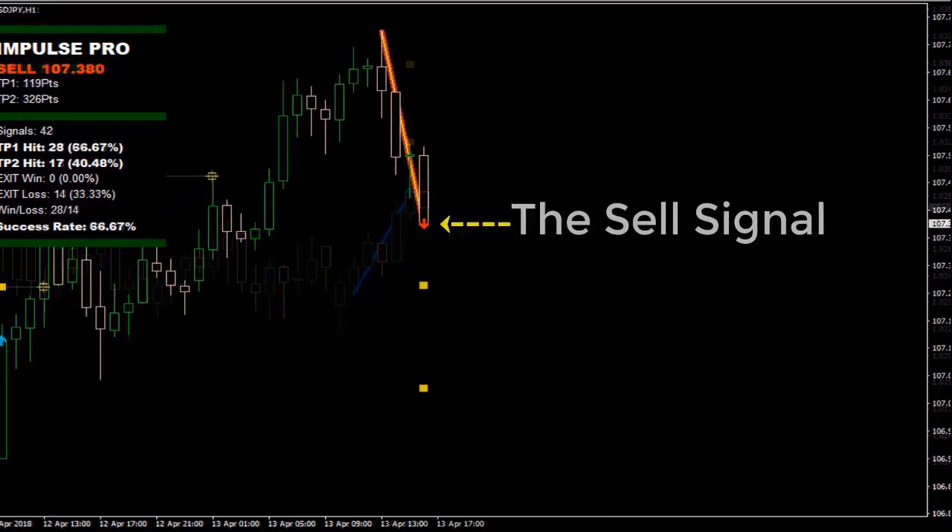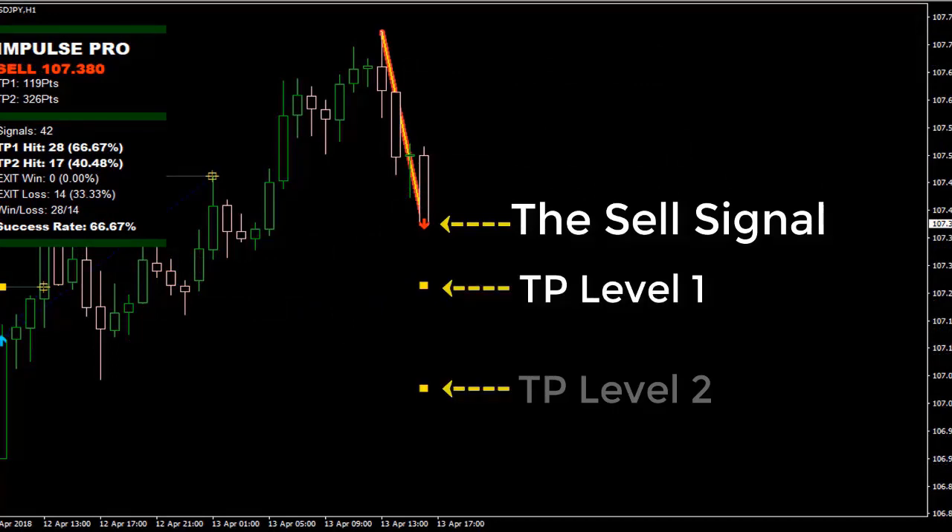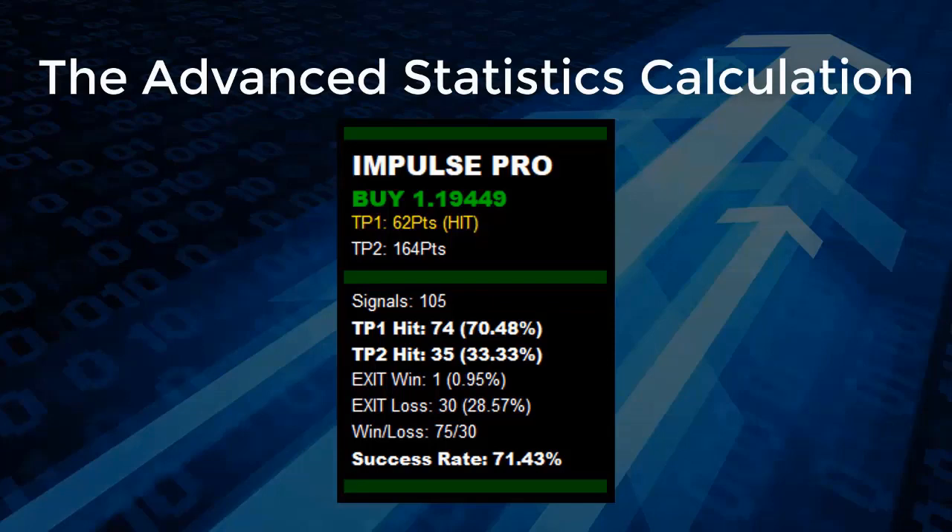Here's how Impulse Pro works. The buy signal includes TP Level 1 and TP Level 2. The sell signal also includes TP Level 1 and TP Level 2. The indicator features advanced statistics calculation.